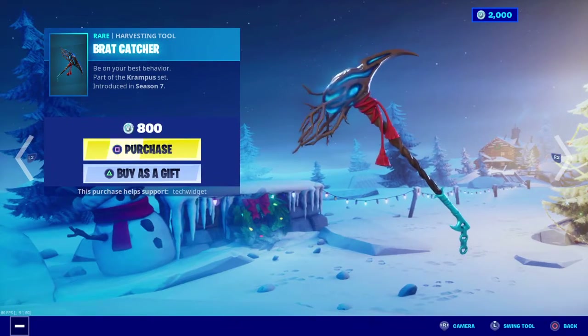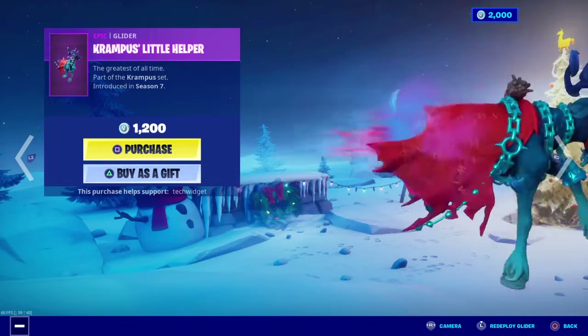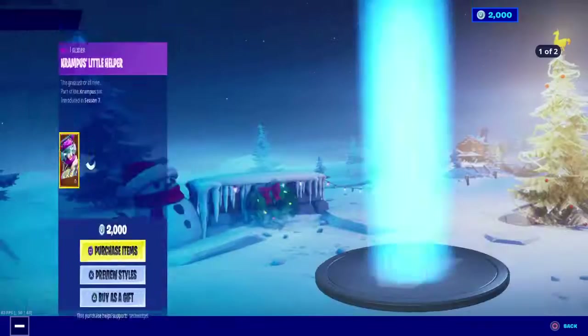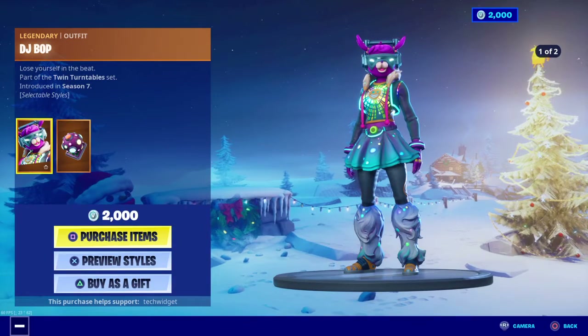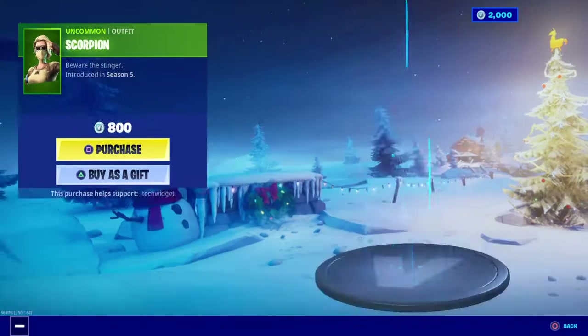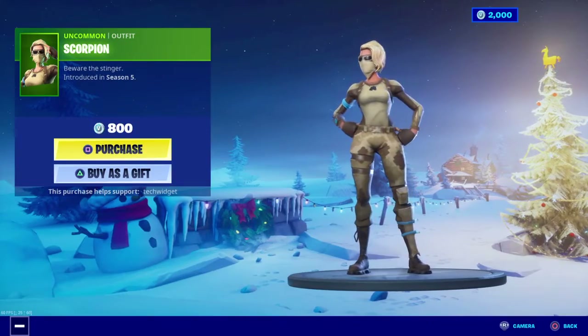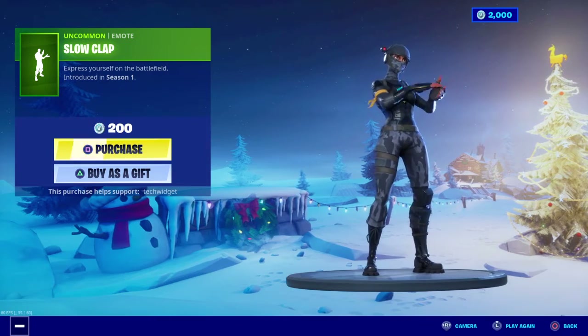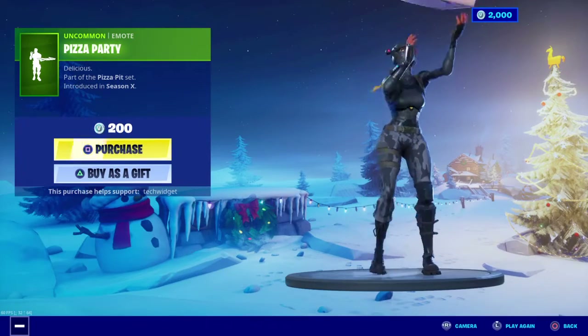The Brat Catcher is here and the Krampus Little Helper is here. DJ Bop is still here from yesterday with the Glow Show back bling. Scorpion is here, Slow Clap, and Pizza Party.